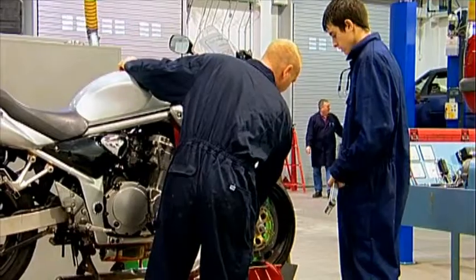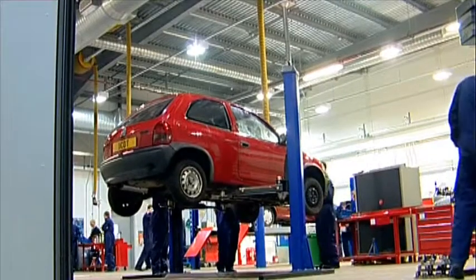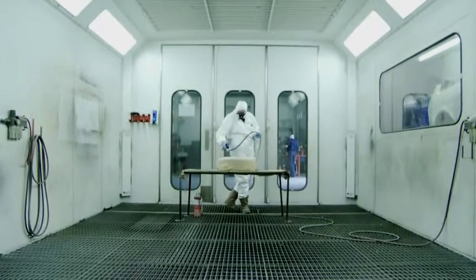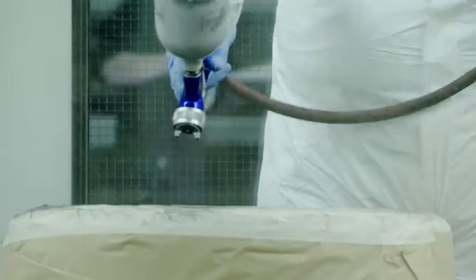Technician, body repairer, panel beater. Our fully kitted professional workshops will set you on track. Darlington College has the newest and best equipment, such as industry standard spray booths — everything you need to start a career in the motor vehicle industry.